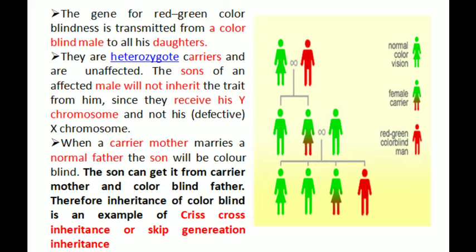Therefore, the inheritance of color blindness is an example of crisscross inheritance, also known as skip generation inheritance, because the gene is inherited from the grandparent to the mother to the son.